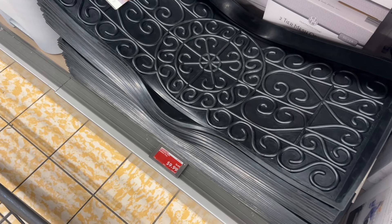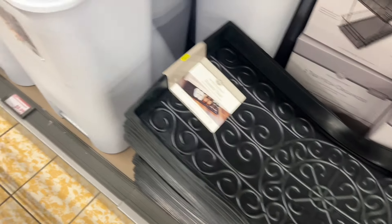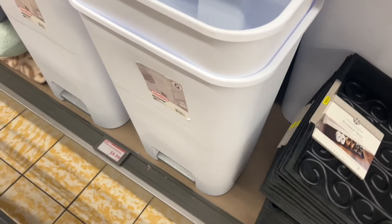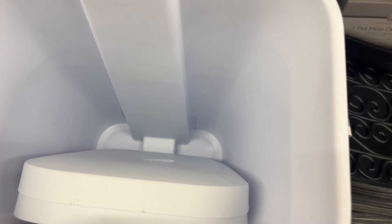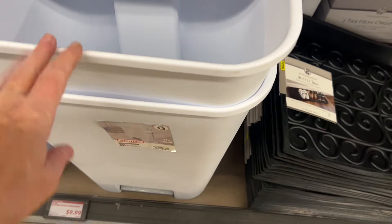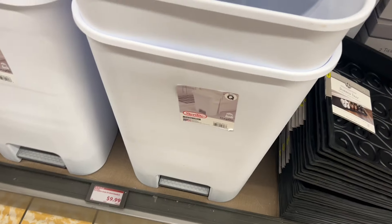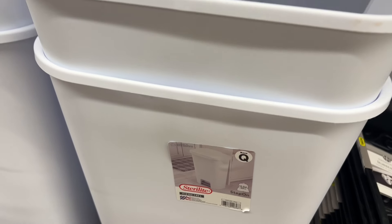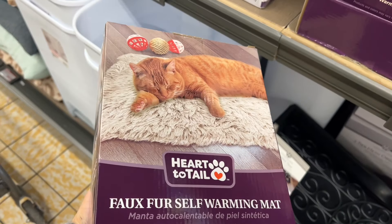I really wanted to get this rubber tray for $9.99 — great for wet shoes in winter — but the smell is horrible, it smells so strongly of rubber. This trash can is $9.99, which is a great price; I saw the same one at Walmart for $18.64. So if you're in the market for a trash can, this might be a good one.